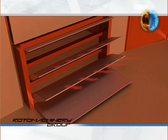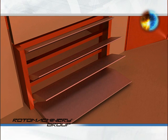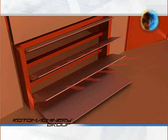Thanks to an automatically adjustable system of deflectors, it can vary the inclination of the paddles, determining the direction of the airflow.